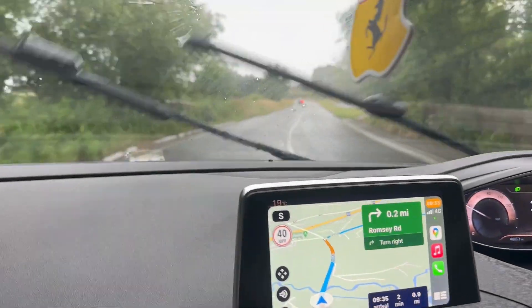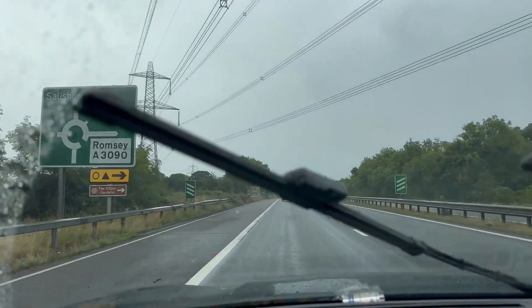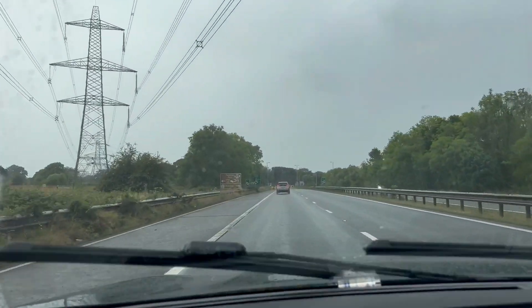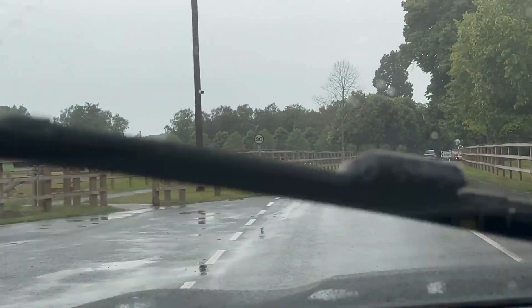Hello guys, welcome back to my channel. My name is Sarah and I do videos all about travel and what to do when you find yourself in a new country.